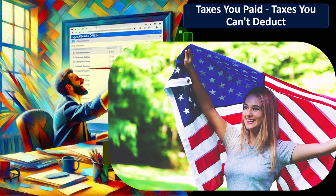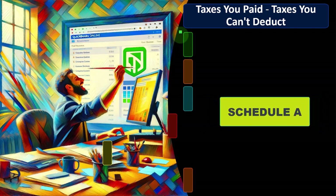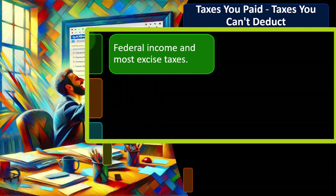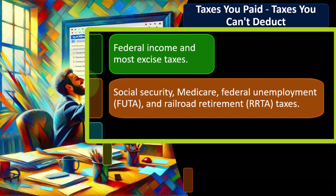Here's a general overview of taxes you paid and taxes you can't deduct. You can't deduct federal income taxes — that would result in a circular reference. You also can't deduct Social Security, Medicare, federal unemployment (FUTA), and railroad retirement (RRTA) taxes. These are payroll taxes separate from the income tax, but they still cannot be deducted on Schedule A.